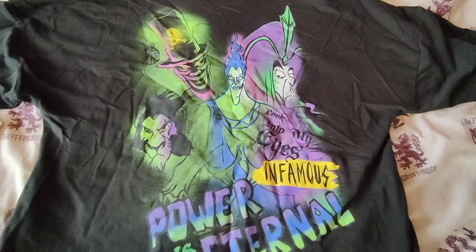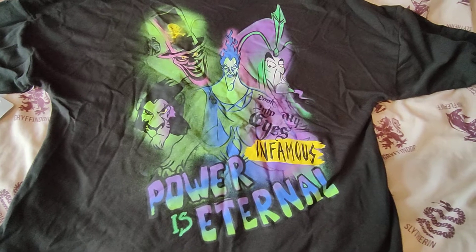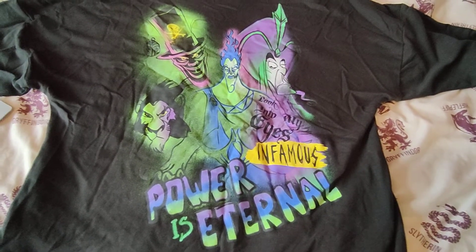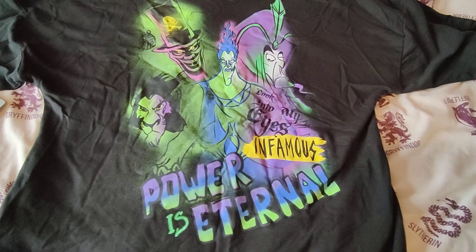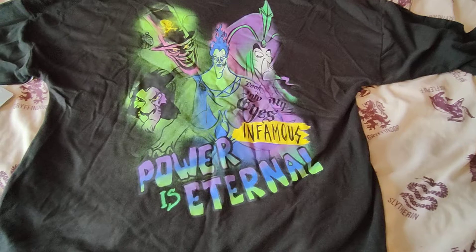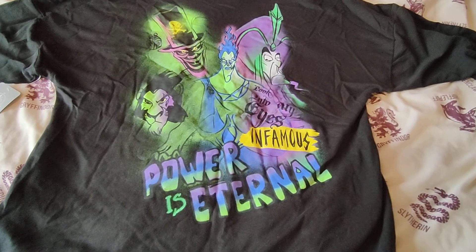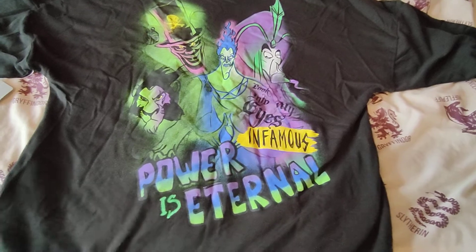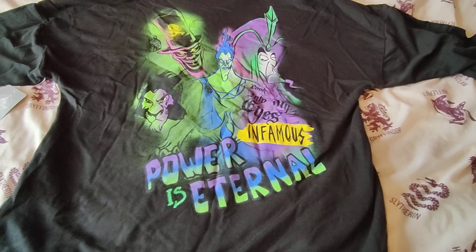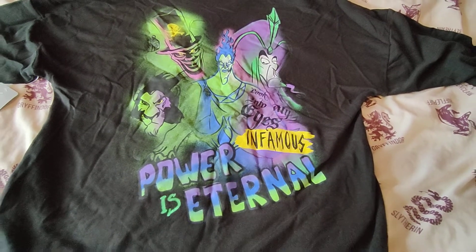I'm a bit disappointed that the rest of the male villains line didn't come through, because there were a couple more t-shirts and I think there were some joggers with all their symbols on. We did get the female villains hoodie and the joggers — they're still on Shop Disney UK — but I prefer the male villains so I definitely wanted more of that merch. Sadly we just got the t-shirt and the hoodie, but both of those are really cool so I'm really happy.